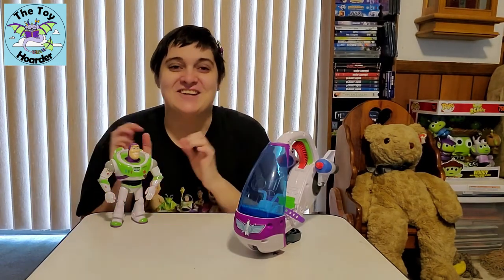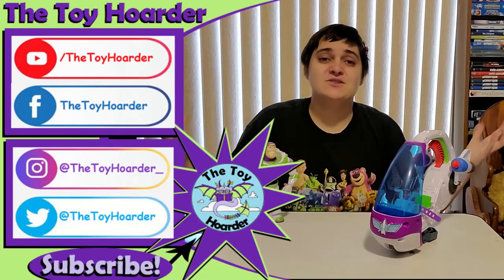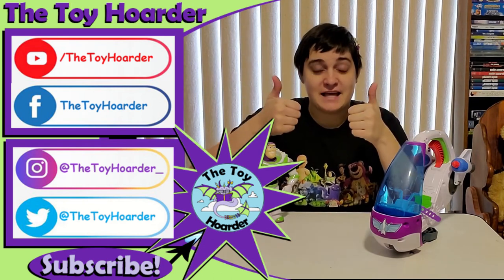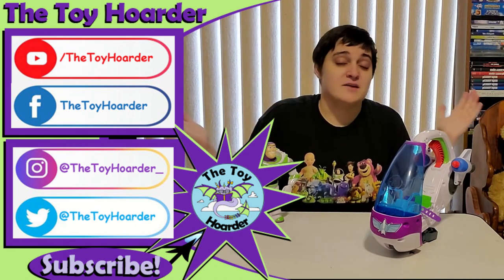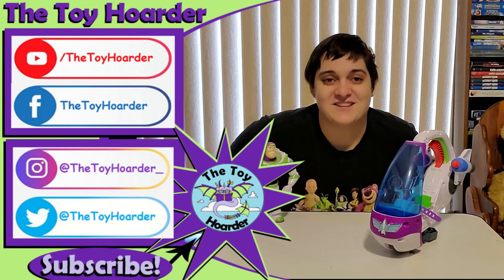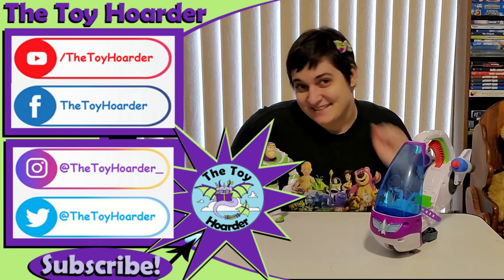Let me know what you guys thought of this toy down in the comments below. If you haven't had a chance to subscribe yet, please hit that red subscribe button, and also leave a like. Please share this channel or video with your friends and family, and go check out my channel — I've got plenty of other toy reviews, Lego builds, and all sorts of fun things. Until next time, have a great time playing. Bye!